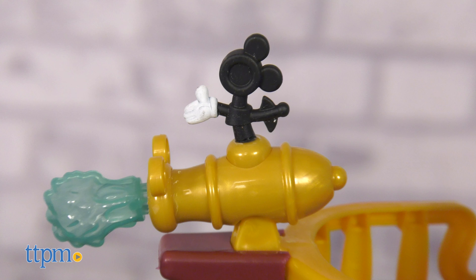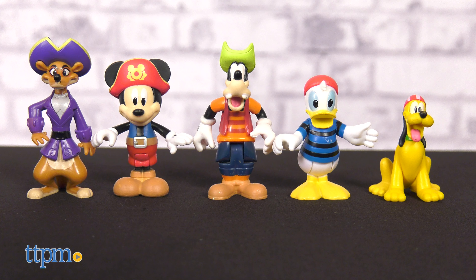Set sail with Mickey and his crew on the Disney Junior Mickey Treasure Adventure Pirate Ship from Just Play. Based on the Mickey Mouse Fun House series, this playset imagines Funny the Fun House as a pirate ship, complete with Windy the Weathervane.